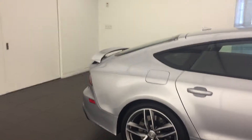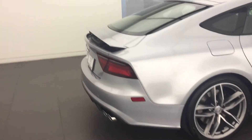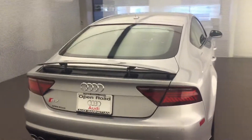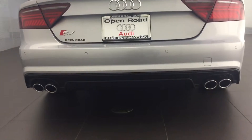Going in the back — take a look at this. Got a beautiful active spoiler that comes up at the speed of 70 or 75 miles per hour or above, and rear diffusers in the back.